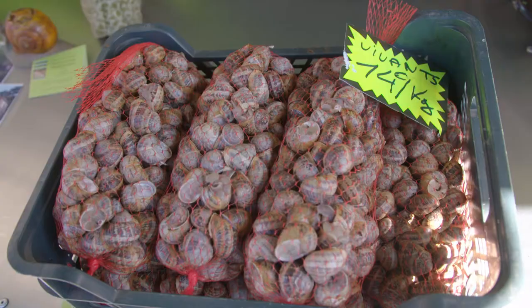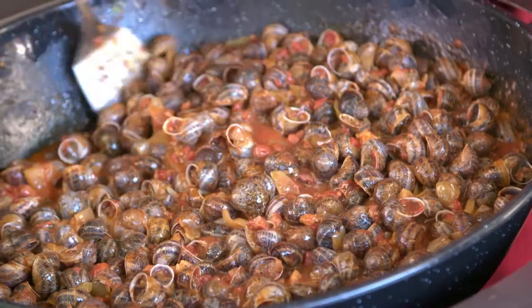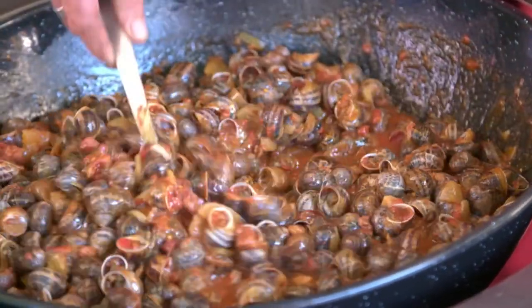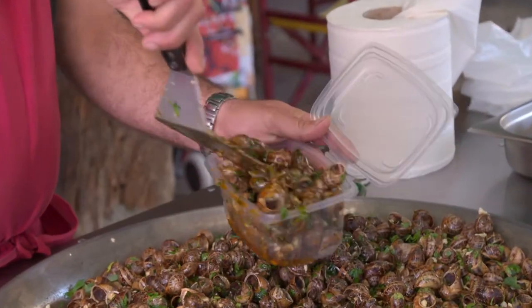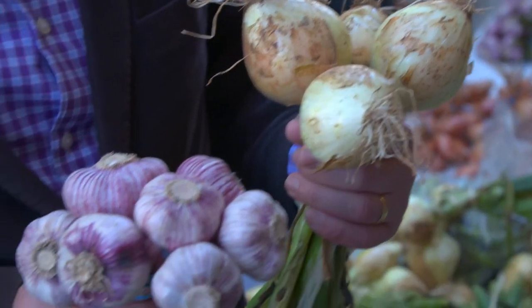A busy farmer sells live snails and two dishes of cooked snails — one with a sausage and tomato sauce, the other with herbs and garlic. This region is very good at growing some of the best onions and garlic in France.